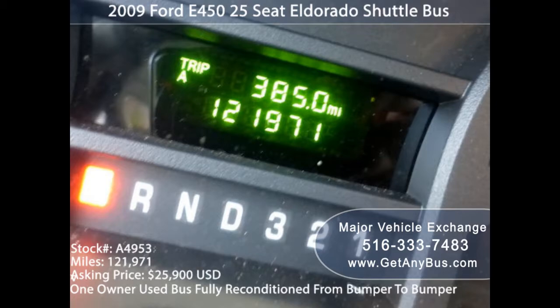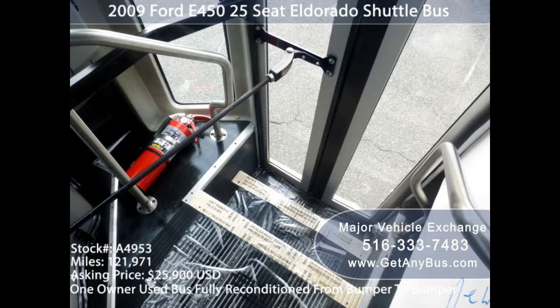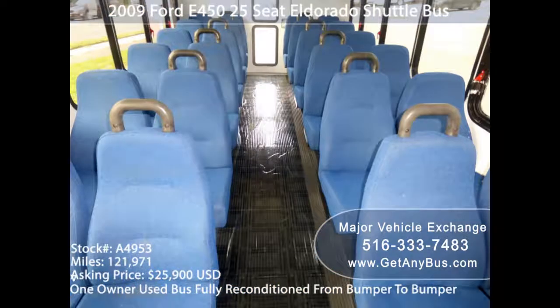Alternatively, vinyl seating offers easier cleaning. Everything, including those precise needs, can be fulfilled with a reconditioned bus. There are different kinds of used buses for sale in the market. Whether you need a circulating short bus or a handicapped bus, companies like Major Vehicle Exchange have all the variety together.